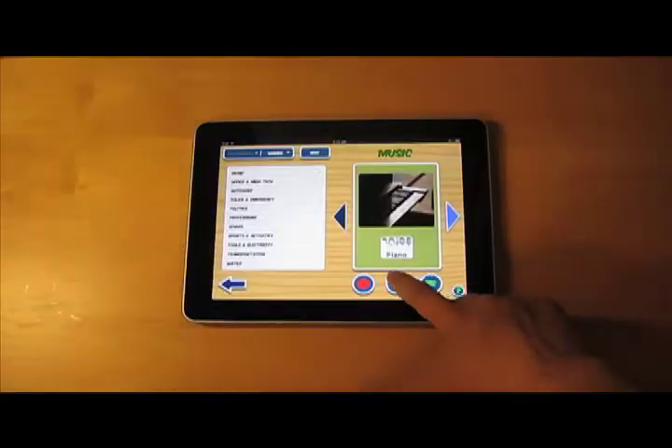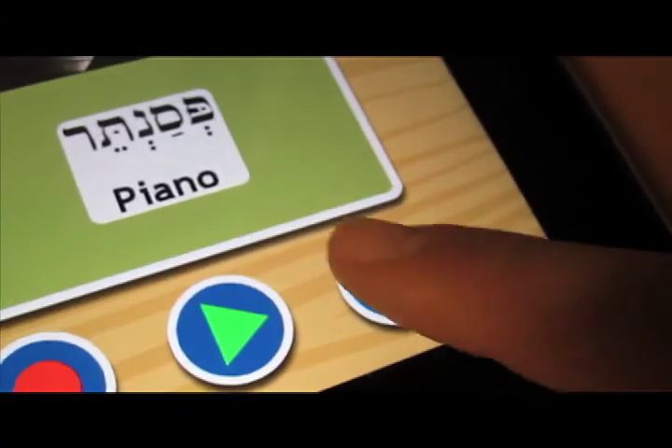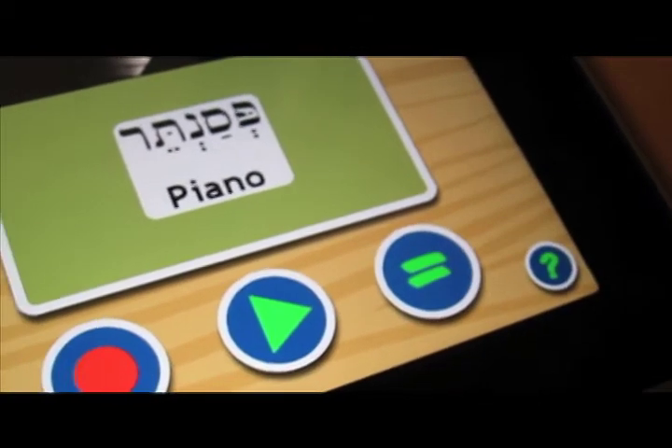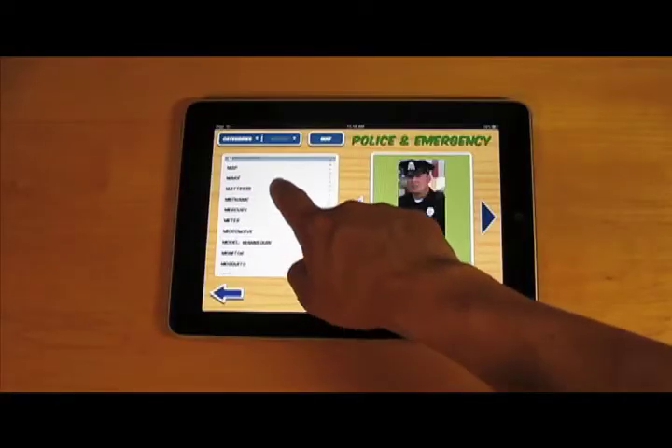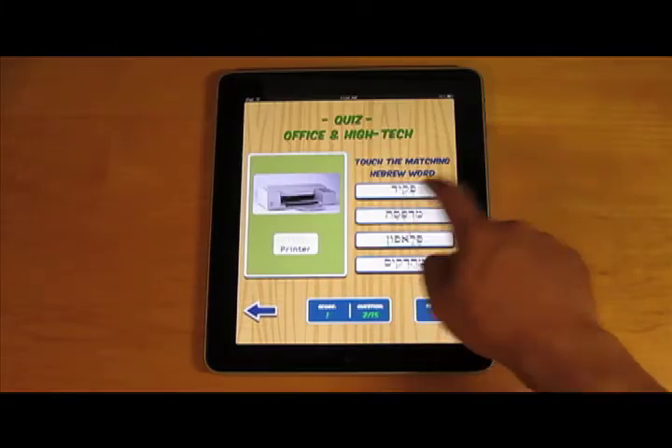Press the play button to hear it, then press the compare button to hear how your recording compares with the actual pronunciation used in the program. Ready to take a quiz? The Talking Hebrew Wordbook features quizzes on each word unit you study.